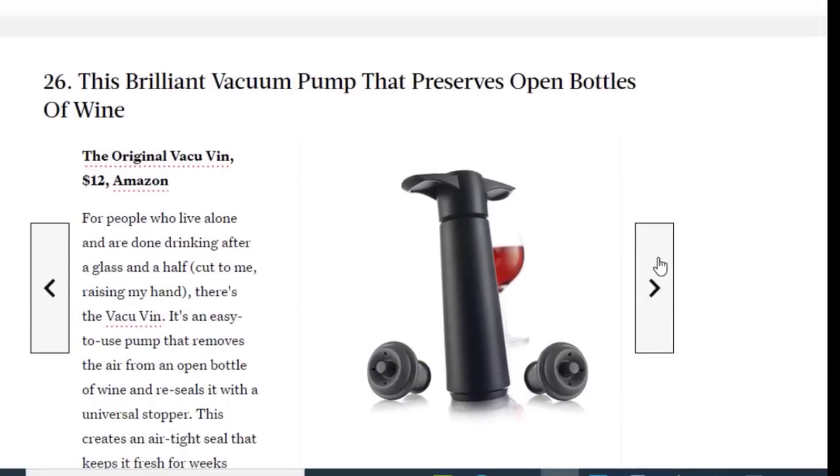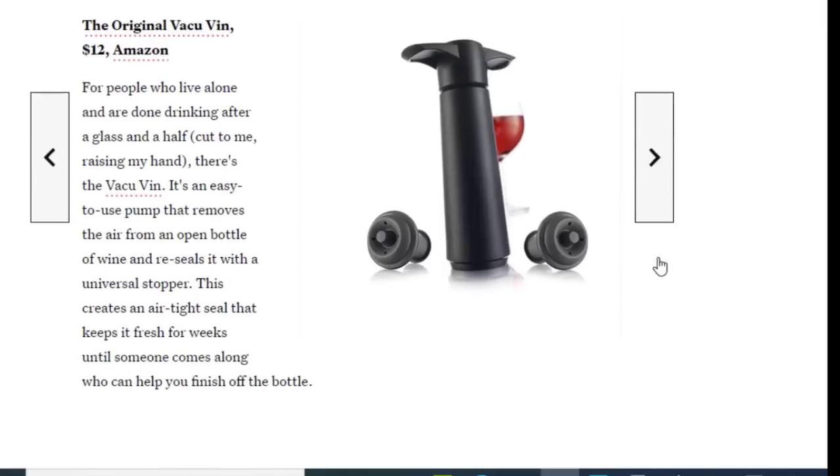Next we have a vacuum pump that preserves open bottles of wine, available on Amazon for just $12. For people who live alone and are done drinking after a glass and a half, there's the vacuum wine pump. It's an easy-to-use pump that removes the air from an open bottle of wine and reseals it with a universal stopper, creating an airtight seal that keeps it fresh for weeks.